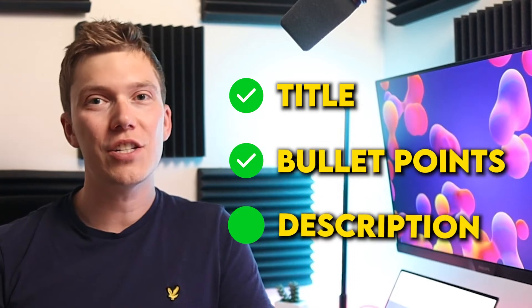Once you've got your list of keywords, make sure that you paste them into the keyword section in the back end of your listing, and then make sure that you've included them as frequently as possible within your listing's title, bullet points, and description. Doing this should ensure that Amazon correctly understands what you're selling and shows it to customers for relevant search terms.